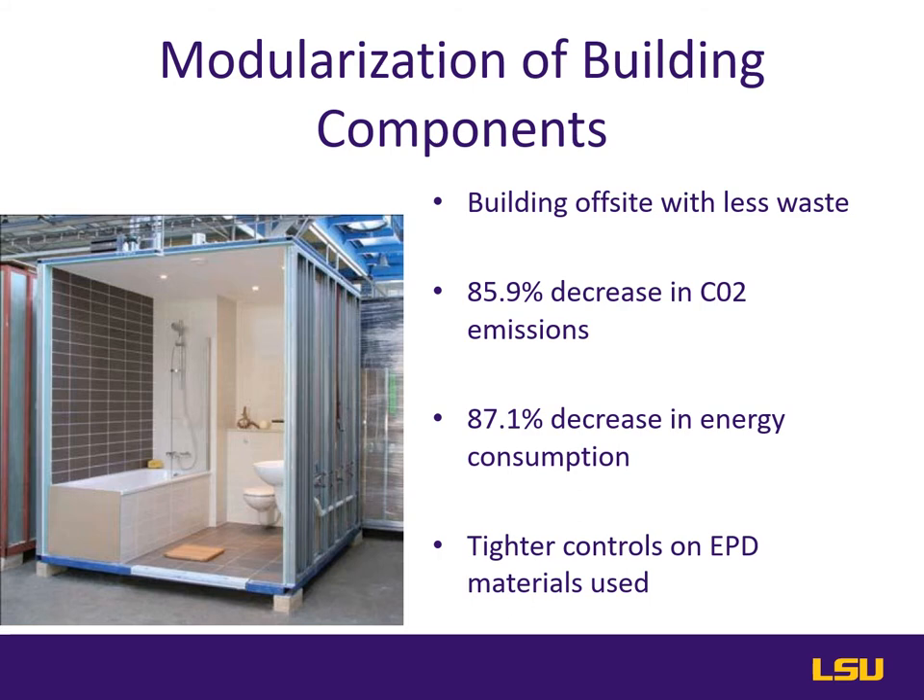Modularization of building components such as the bathroom or kitchen increases sustainability by producing less construction waste. Higher quality means less rework using less material. One study found that by modularizing key components like the bathroom or kitchen, there is an 86 percent decrease in CO2 emissions and an 87 percent decrease in energy consumption. This is because working a stick frame construction project is less efficient in terms of manufacturing process than prefabrication off-site. Additionally, material supply chains contain a higher percentage of environmental product declaration products in modular assemblies due to securing a more steady supply of materials.